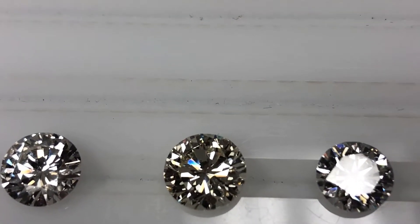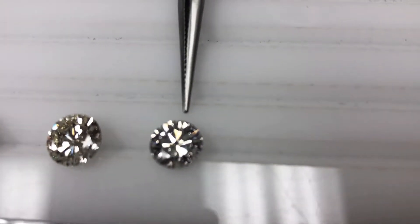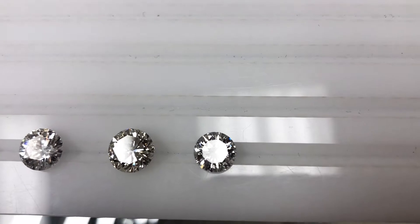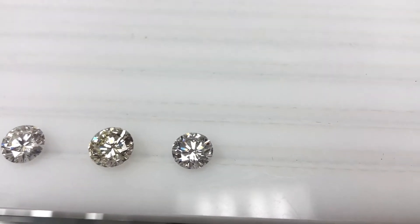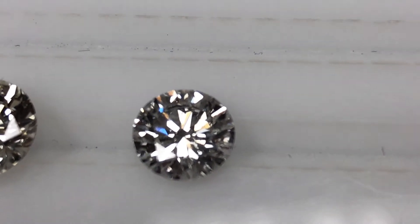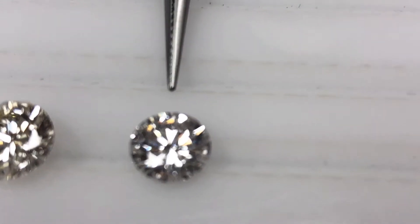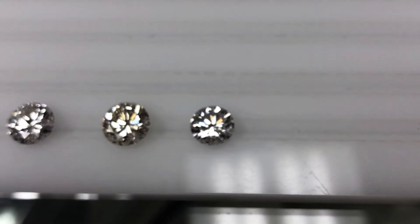Another interesting diamond I have here is this very last one all the way on the right, graded as an I1, which means imperfect. There may be imperfections visible to the naked eye, but because of the nature of the specific imperfections in this particular diamond, it happens to be virtually eye clean. At its respective carat weight, the clarity grade is an amazing value proposition. We only buy I1s when they tend to look like this because it gives you tremendous savings due to the rarity of the grade, but with a beautiful, outstanding look.